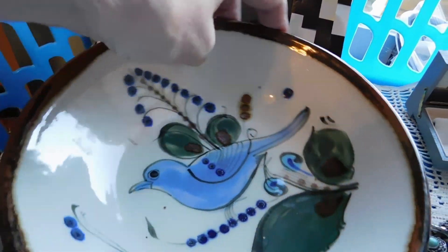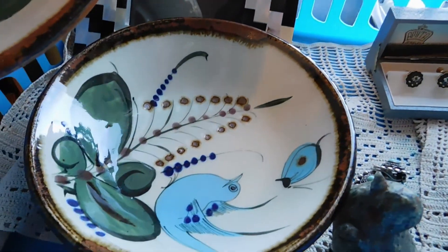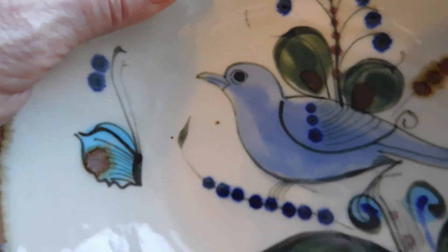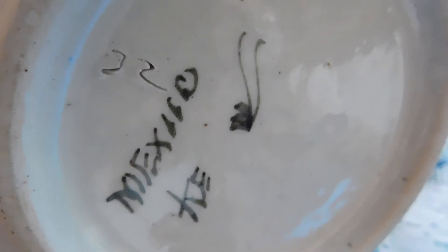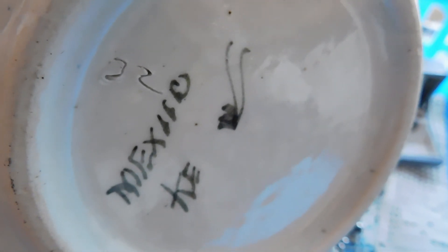Some Mexican pottery bowls by Ken Edwards with birds and butterflies. He signs these usually with a little bug — there's the KE, Mexico, and then he puts a little bug. There's like a little butterfly, which is very cute. I have a pair of these bowls, and those I listed for also $42.